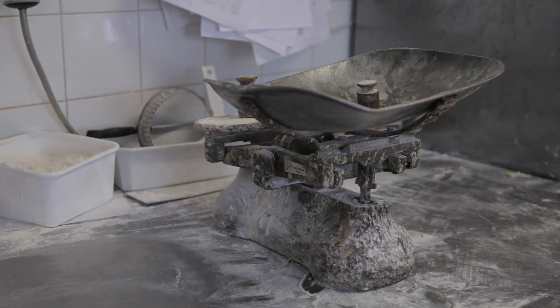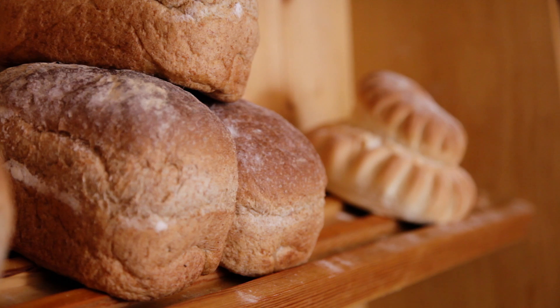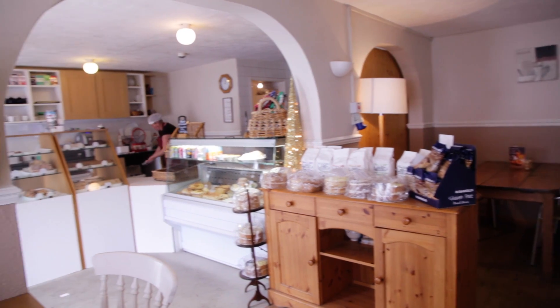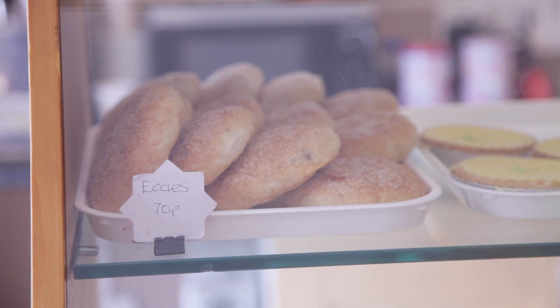All our bread is scaled and moulded by hand. We use quite a long dough process on our breads and it's proved at a low temperature, so it develops lots of flavour. The tea room in the bakery serves light bites like a ploughman's lunch, sandwiches, toasted sandwiches, soup, jacket potatoes, cream teas - that type of thing - with nice coffee as well.